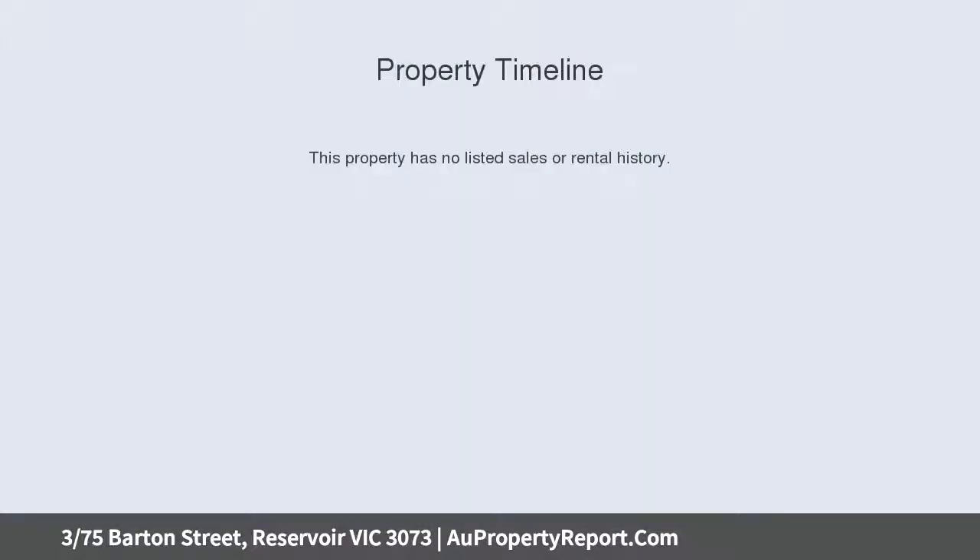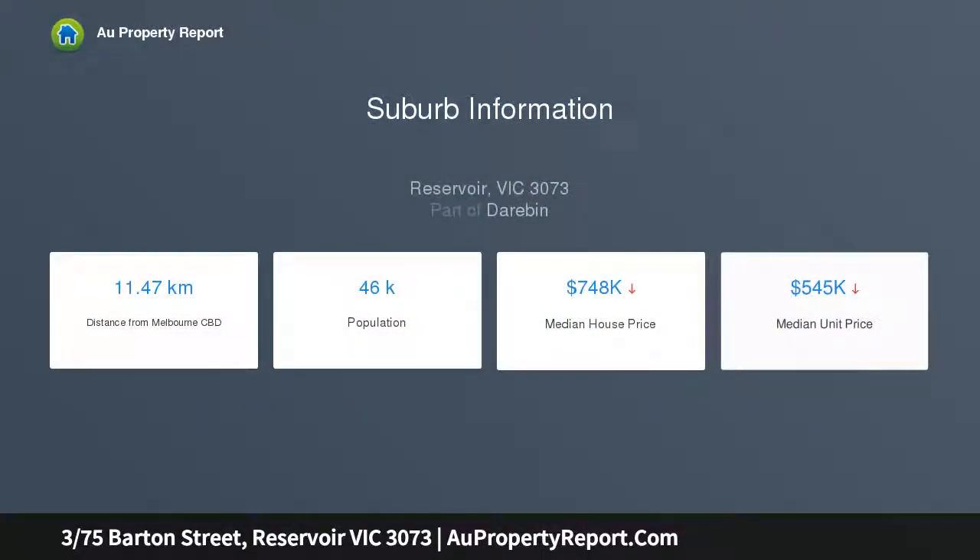This large one bedroom unit will appeal to investors, first home buyers, and downsizers. Nestled privately in a boutique block, it offers a peaceful ambience with an excellent rear yard ideal for year-round entertaining.